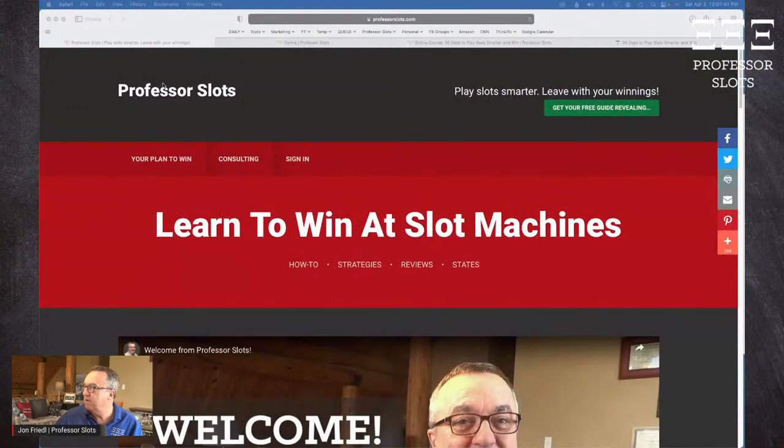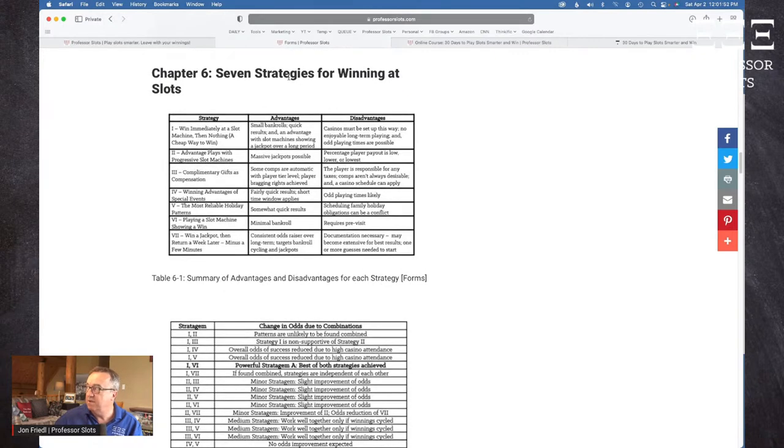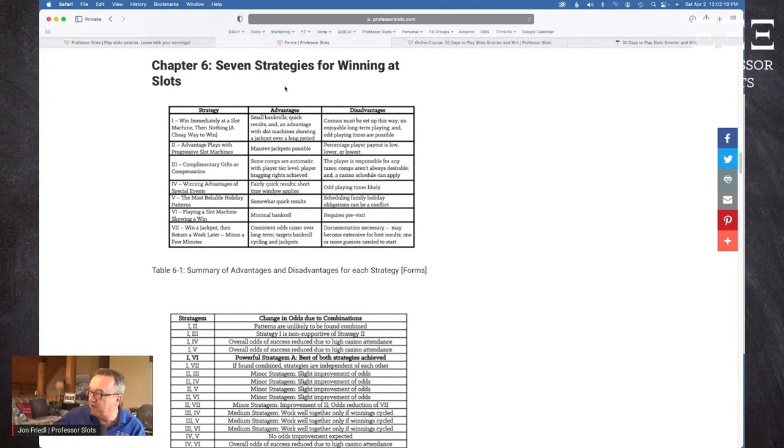If you go to my website, professorslots.com, there's a page called professorslots.com/forms. This is for people who read my book through the audio program — the eight-hour audio recording — and don't have access to the tables. I made this table available to everybody under professorslots.com/forms.